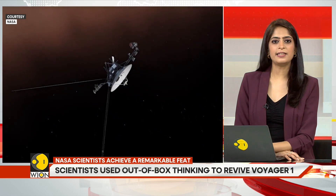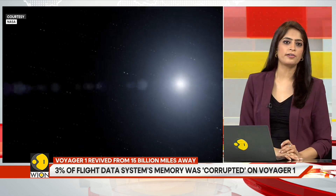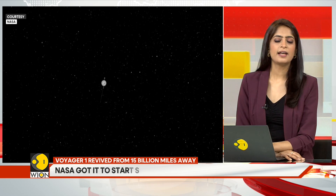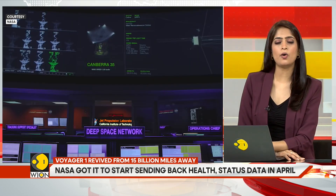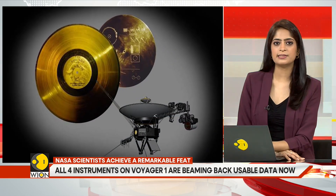On May 19, the Voyager team sent a command to the spacecraft to start returning science data, and two of its instruments responded. Getting data back from the other two took more time, as those instruments required recalibration. Today, all four instruments on Voyager 1 are beaming back usable science data.